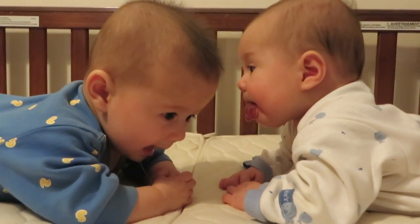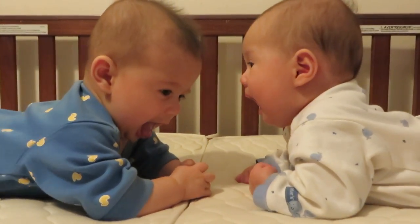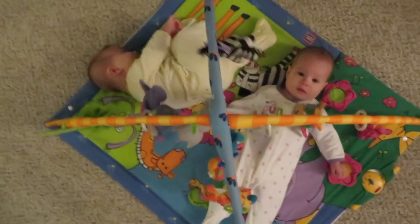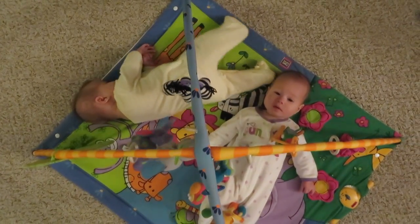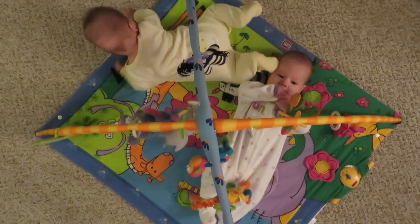This is why you really need to do tummy time as much as you can. Babies don't like it at first, but the more you do it the more they tolerate it — that's how they learn to push up and eventually crawl. It also gives their head a break from being against a surface. A tummy time activity mat with mirrors, crinkles, primary colors, and stripes is great. They don't need flashing lights and music all the time — you don't want to over-stimulate them.